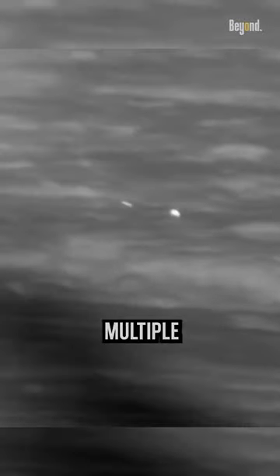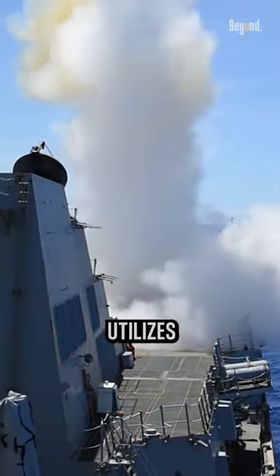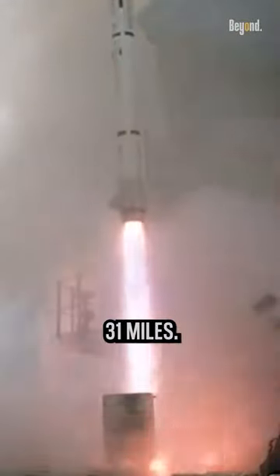It can engage multiple targets simultaneously and has a high maneuverability capability to counter highly maneuverable threats. The missile utilizes a solid-fuel rocket motor for propulsion and has a range of over 31 miles.